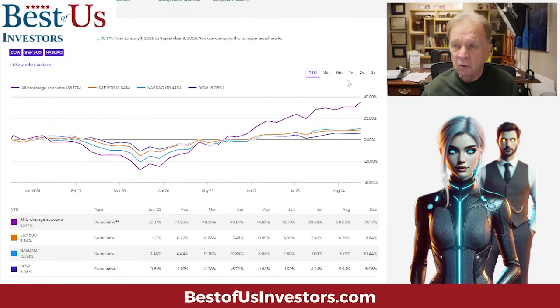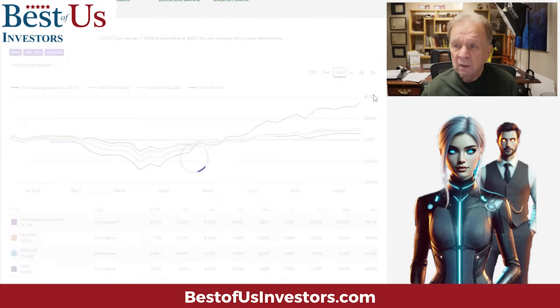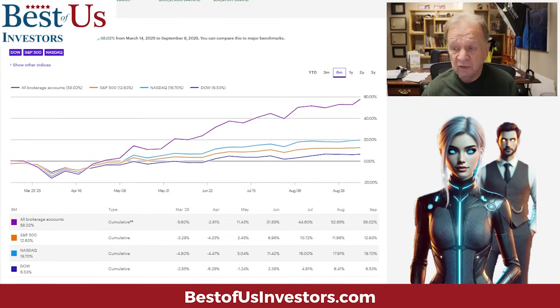Over the last six months I'm up 58%. There are 12 months in the year — multiply that times two and my portfolio will double every year. My goal is every three years, but it's doubling every year. My portfolio goes up $35,000 a day because I've used AI.